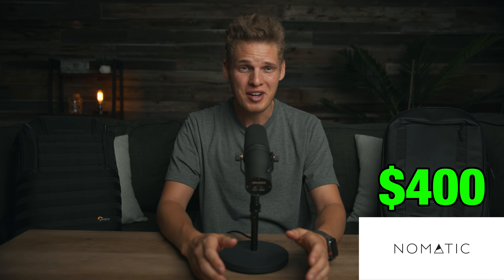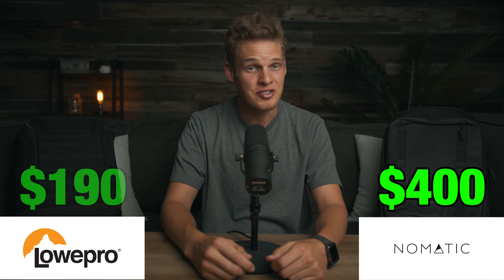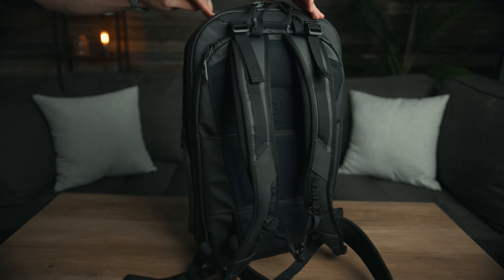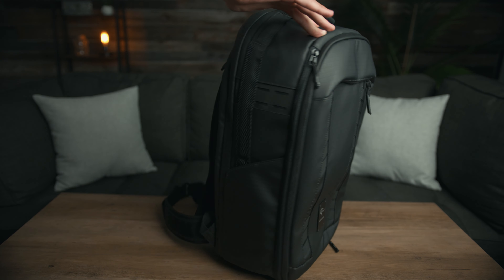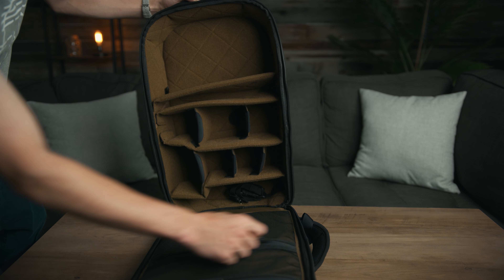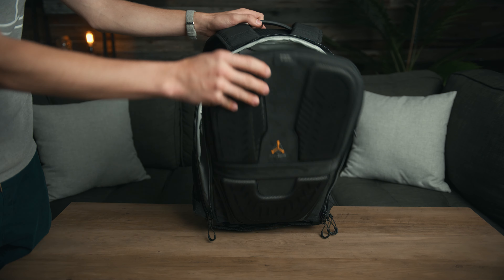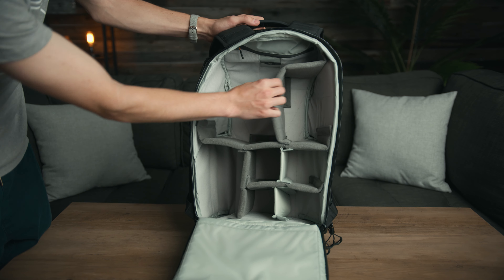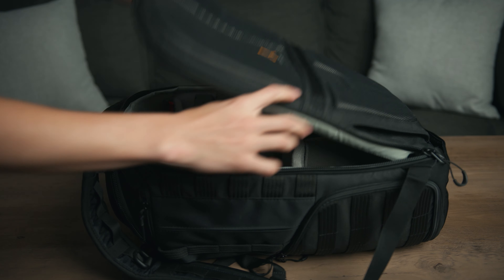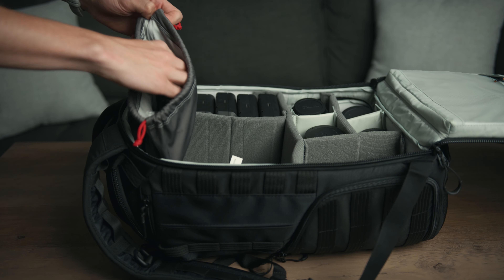The first thing we're going to compare is price. The Nomadic bag comes in at $400 and the Lowepro comes in at $190, so there's quite the difference. If they were closer in price I wouldn't have been so disappointed in the Nomadic, but because it's at such a higher luxury price I thought I was going to get twice as good of a bag. But it doesn't quite live up to that price tag. The Lowepro on the other hand is quite the steal at $190 — it has all the features I would want and need, with only one or two things they could improve on.